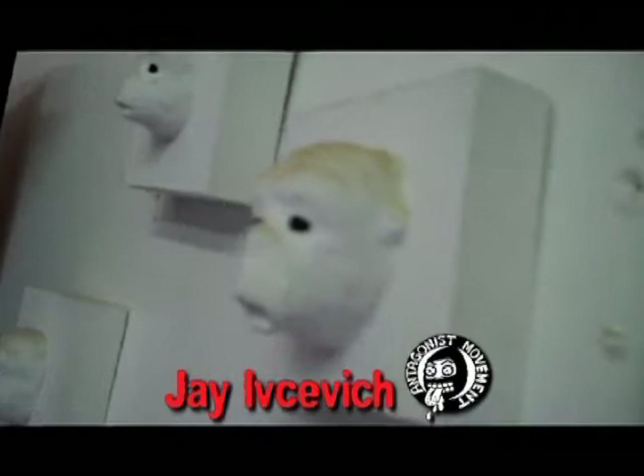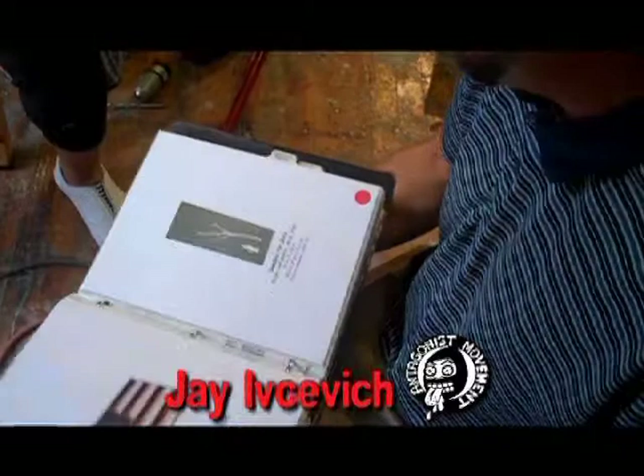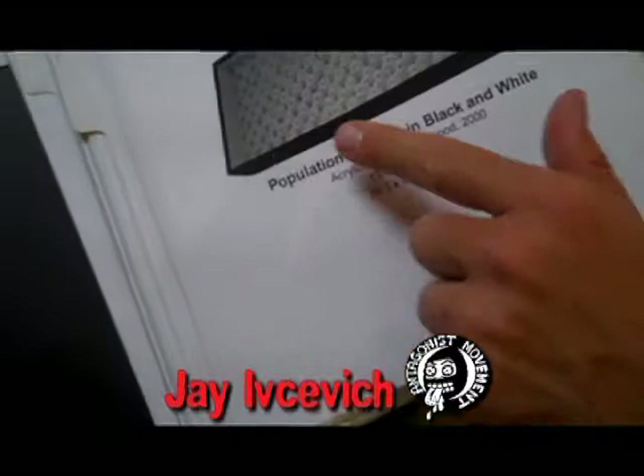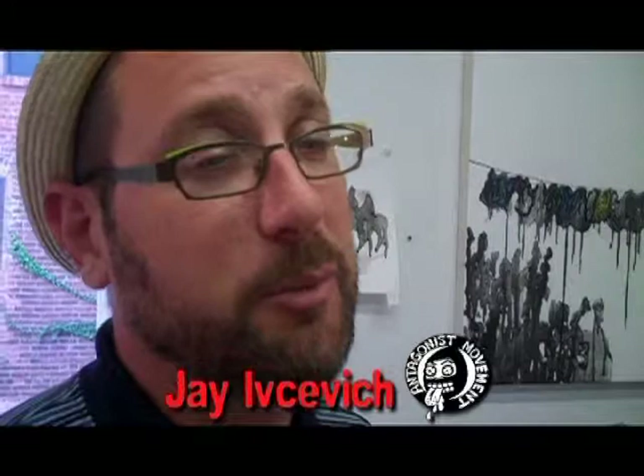I don't have an artist website. My name is Ivcevich — there's not a lot of us out there. It's I-V-E-C-E-V-I-C-H. So if you Google just the letter J period Ivcevich, you'll find a lot of archived reviews, links to galleries with work, images that way. Sometime soon maybe I'll get it together and have an actual website for artwork, but at this point I've subsisted without. I make so much work it'd be hard to update it all the time, but one of these days I'll get a bit more organized with it.